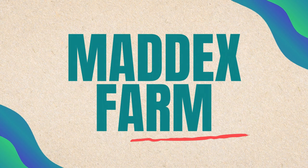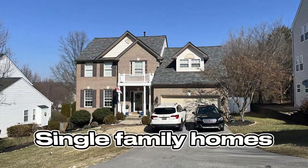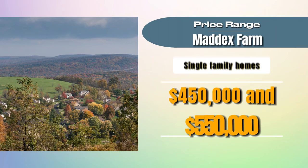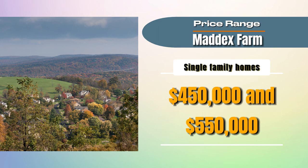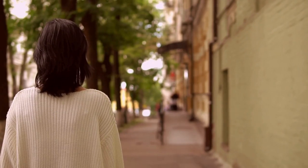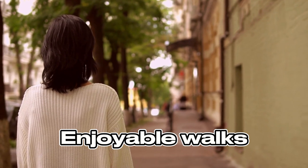First stop just outside of downtown is Maddox Farm. This neighborhood offers a mix of townhomes and single-family homes built between roughly 1992 and 2009. The single-family homes sell roughly between $450,000 and $550,000 at the time of this filming. The townhomes don't come up for sale very often — only one sold last year — and they tend to be in the high $200,000 range. This neighborhood has walking distance to Food Lion, Walgreens, Dairy Queen, and Subway, with lots of mature trees making it a nice place to walk to any of these destinations when it's sunny.